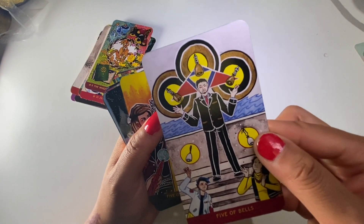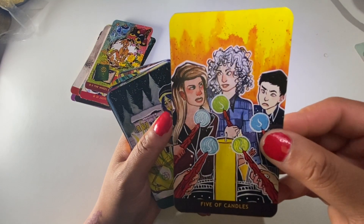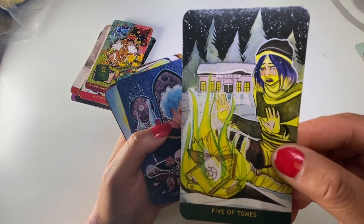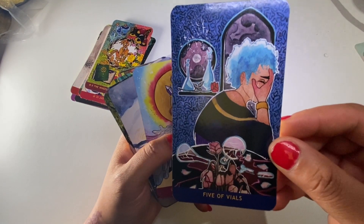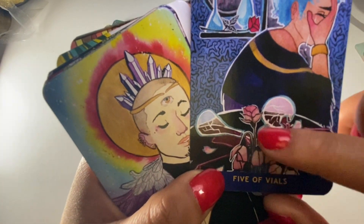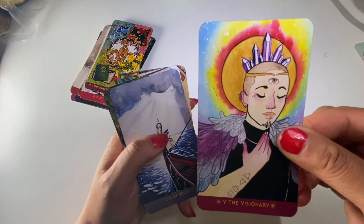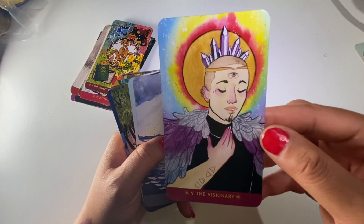Five of Bells. Five of Candles. Five of Tomes. Five of Vials - I love the depiction of the wilted flowers, but there's still one there, so all is not lost. The Visionary - this would be the Hierophant or High Priest. Gorgeous.